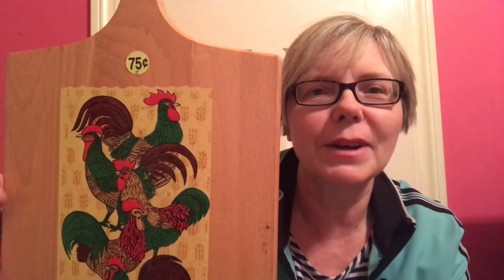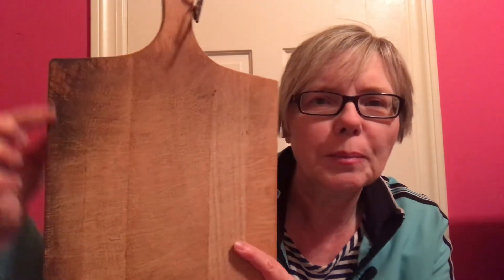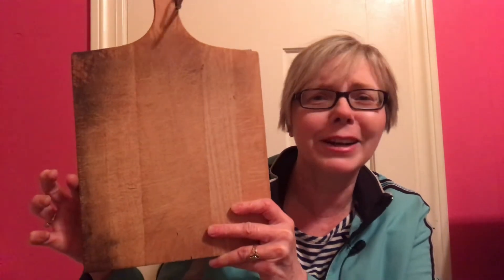At that same garage sale I got this cutting board for 75 cents. I don't like the design on it — I think I'll redo it — but I love the little leather hanger and the shape. What would you do with this if you bought it at a garage sale? I've seen a lot of cool ideas with cutting boards lately, so I'm sure I'll come up with something. A good deal for 75 cents.